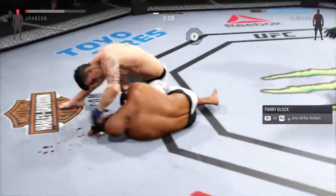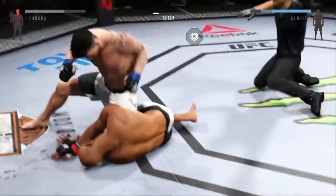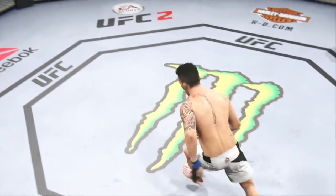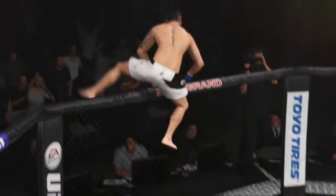Look at that. Oh my, the kick lands — he's hurt, he's down. Almeida, get out of there! He's out, he's out, he's out. Unbelievable, look at this. Beautiful knockout victory right as the round was ending.